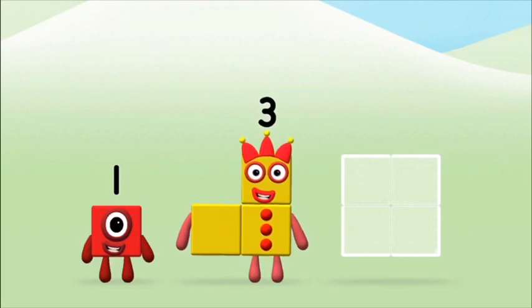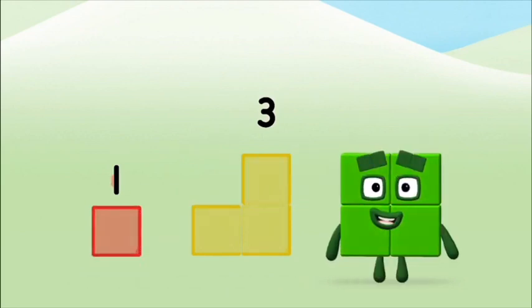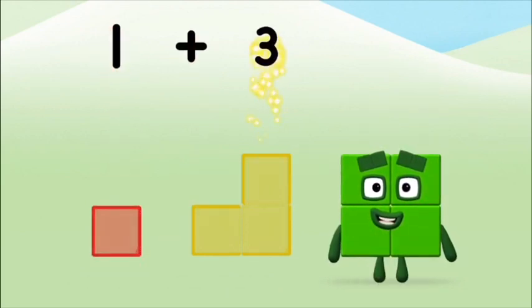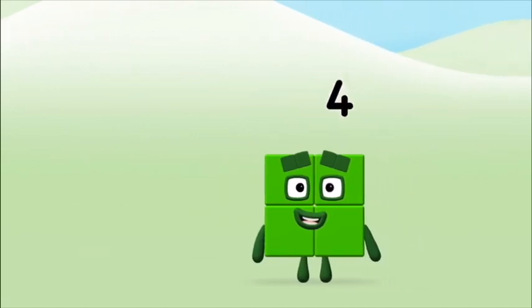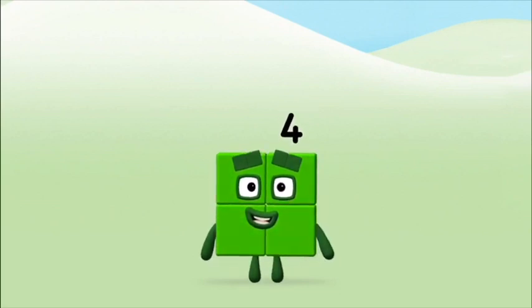Add the number blocks together! Three, one — one plus three equals four! That's it! You made number block four!